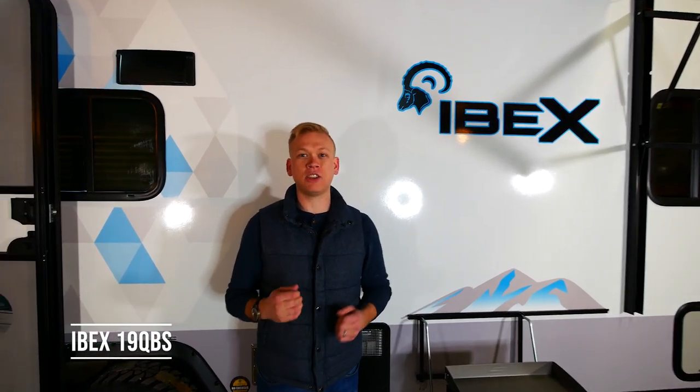Hello, I'm Derek Massing and I'm excited to announce the new Ibex brand by Forest River. Today I'm going to be taking you on a tour of the new 19 QBS.